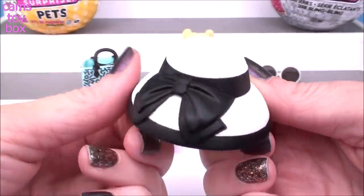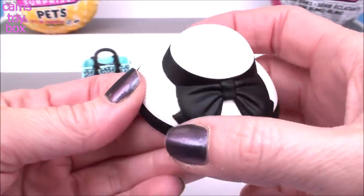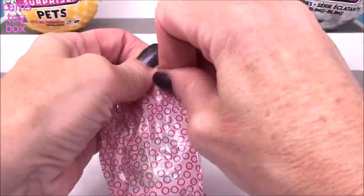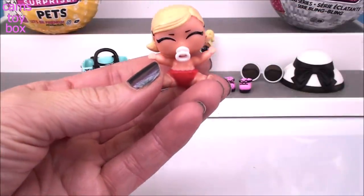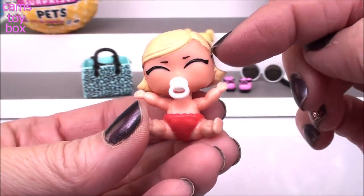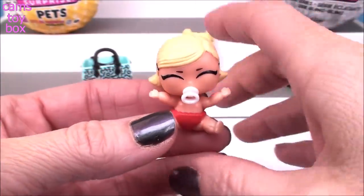And check out this hat - I love this hat. It's like a big giant sun hat, again in black and white. Look at that beautiful bow - I love this hat, that is so cool. Let's see who the doll is. Is this Little Boogie Babe? I think it is. Look how cute she is - she has her eyes closed, that's what makes me remember her. She's got little black barrettes in her hair and a red diaper.